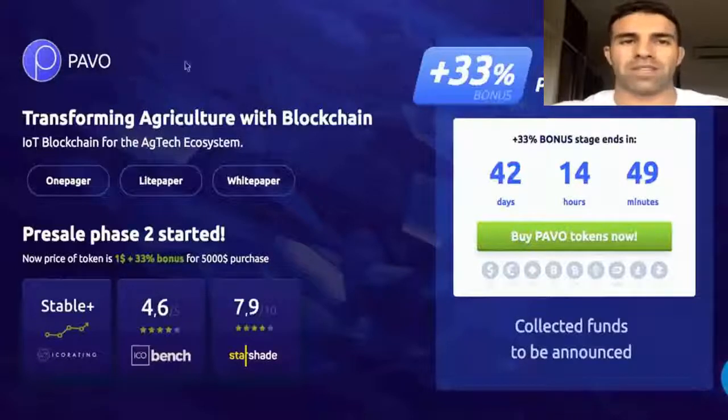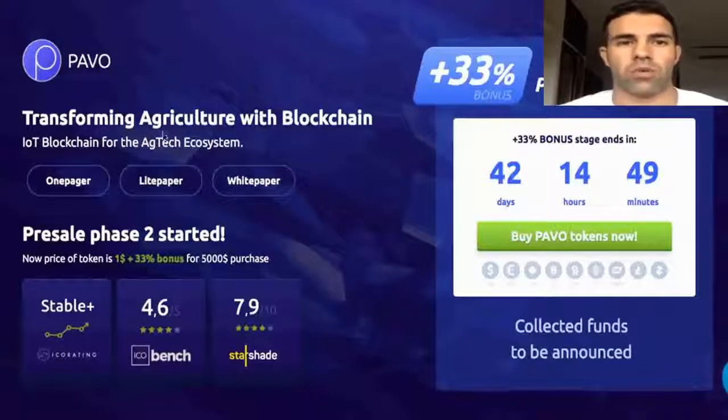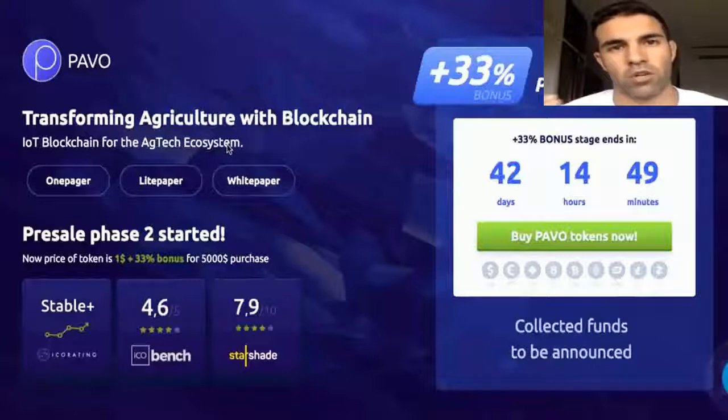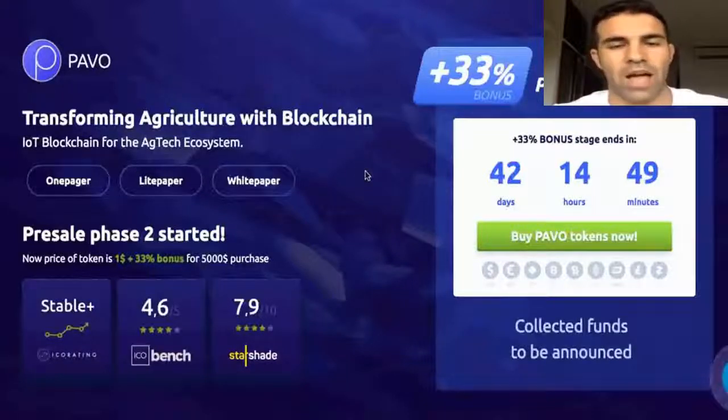As you can see on their main page, their motto is 'transforming agriculture with blockchain IoT — blockchain for the AG tech ecosystem.' So it will connect two industries into one: the agriculture industry and the blockchain industry. I think that idea is really nice and really important.